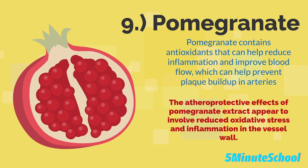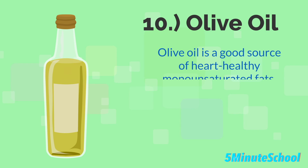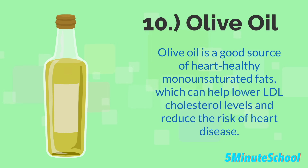The last food type we're going to talk about today is olive oil. Olive oil is a good source of heart-healthy monounsaturated fats, which can help lower LDL cholesterol levels and reduce the risk of heart disease.